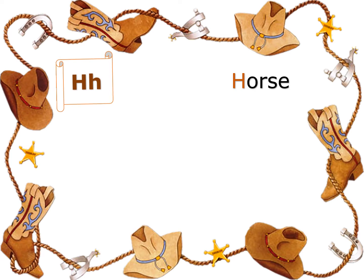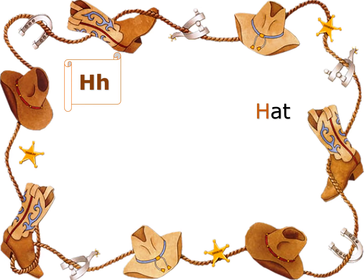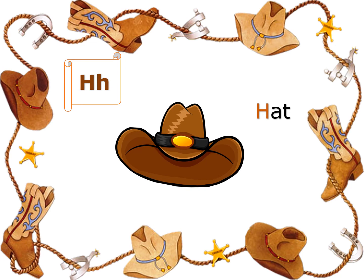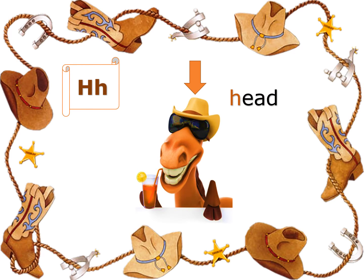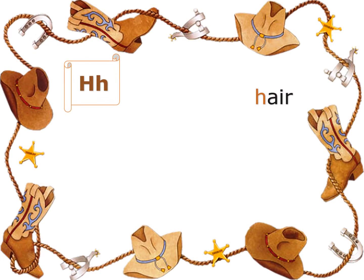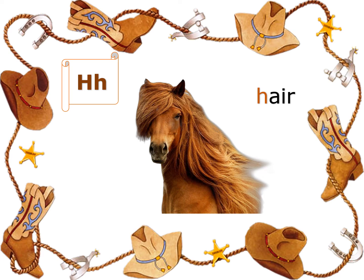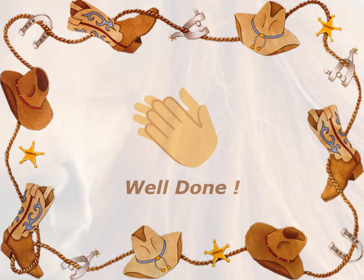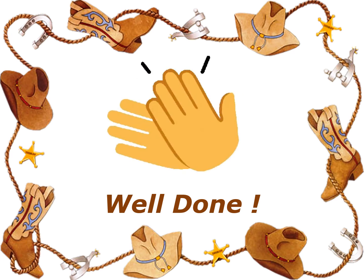H is for horse — ha ha, horse! H is for hat — ha ha, hat! H is for head — ha ha, head! That's where we wear our hats. And H is for hair — ha ha, hair! Hurry has brown hair. That's right, wonderful!